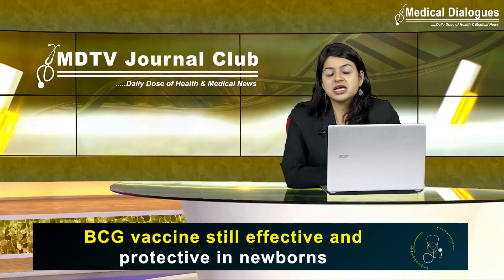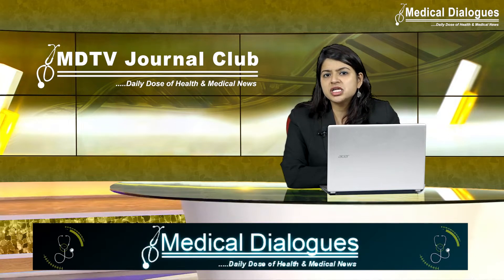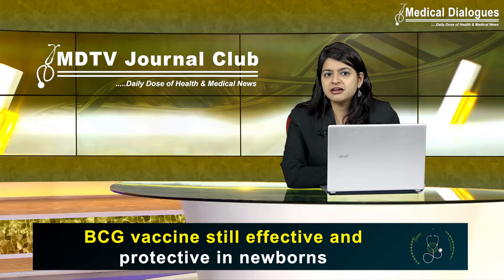Tuberculosis, as we all know it, has commonly been traced back to 9,000 years ago. Being an ancient deadly disease, TB is still treated by the century-old BCG vaccine, which is the Bacille Calmette-Guérin vaccine. This vaccine against tuberculosis is one of the world's oldest and most widely used vaccines, used to immunize around 100 million newborns every year.